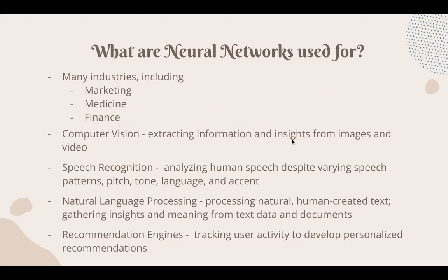So what exactly are they used for? They can be used in many industries, not just including marketing, medicine, and finance, but basically anything you can think of. Neural networks can also be used in specific ways such as computer vision — extracting information from images and video — speech recognition, natural language processing, and recommendation engines. We'll be talking more in depth about which types of neural networks are used to implement each of these.